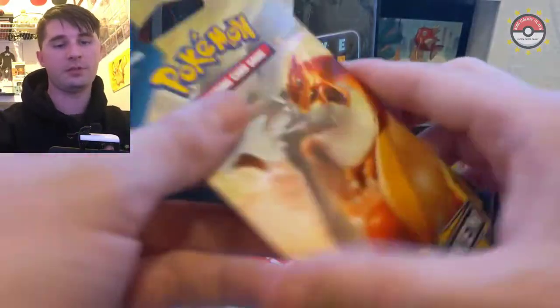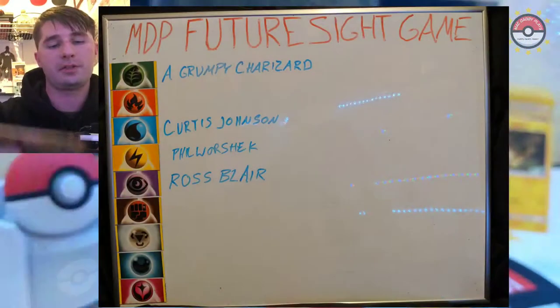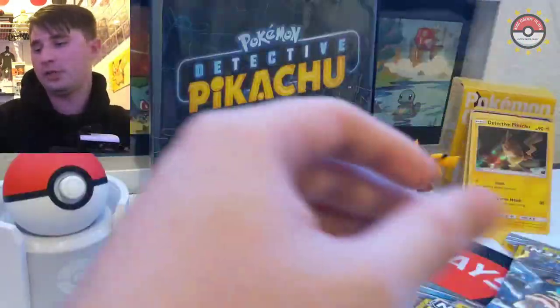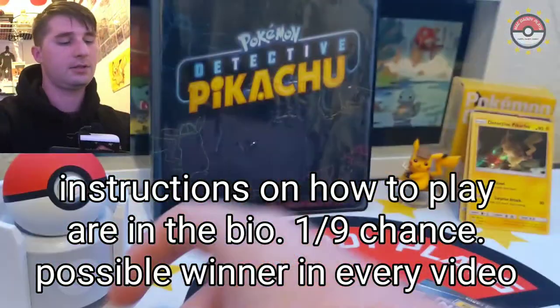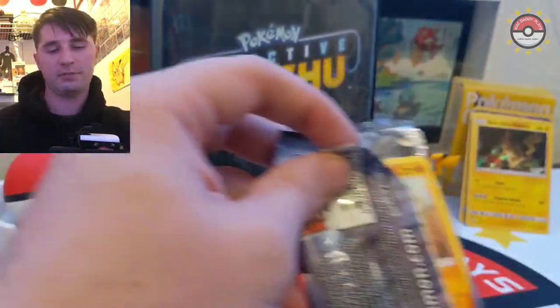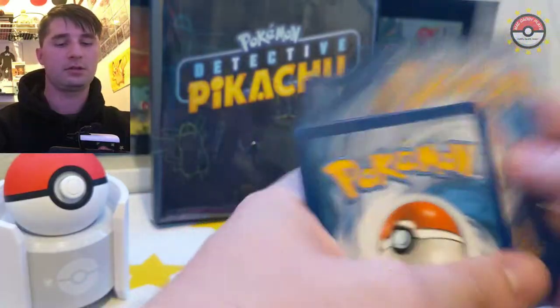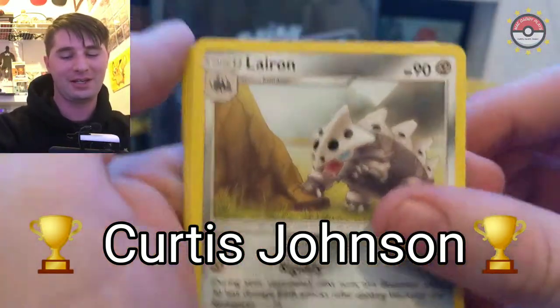Now we get to open up some Unbroken Bonds and play the Future Sight game. We've already had two winners - if nine people compete there's a guaranteed winner, and we only do it on whoever wins the first pack. Let's crack these open for the Future Sight game - oh, green code come on! We have a water winner - Curtis, you win again! That's why I tell you guys you need to participate so we can have some more winners.